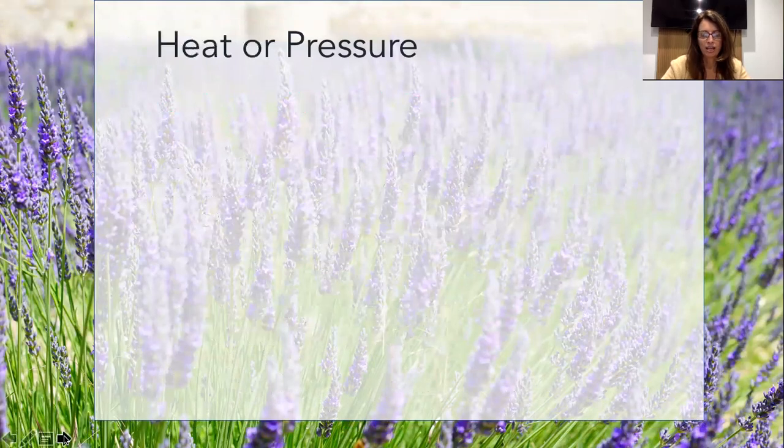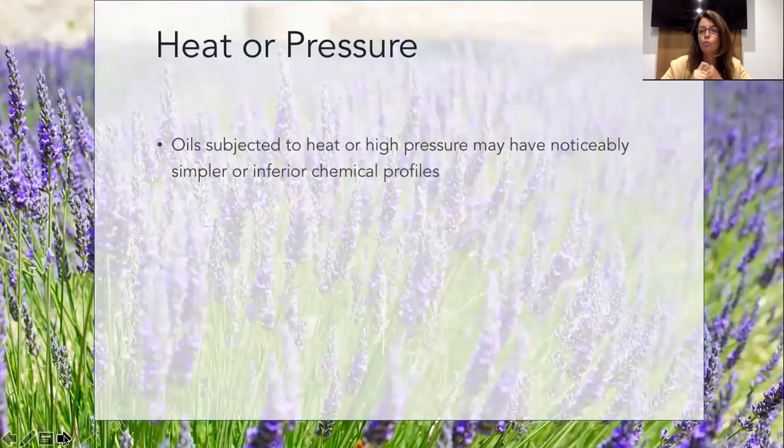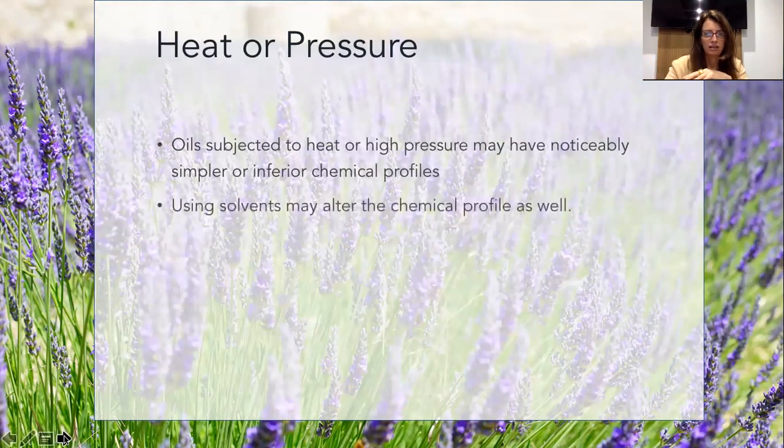Heat or pressure is a factor important in the quality of an oil. Oils subjected to heat or high pressure - and when does that happen? That happens when you want to rush the process of extracting, which happens when you are more interested in profit than in quality. Oils subjected to heat or high pressure may be noticeably lower, simpler, or inferior in their chemical profile. Nature can't be rushed, and exposing oil to heat and pressure - which can also equal friction - can destroy the chemical profile and you're getting an inferior product.